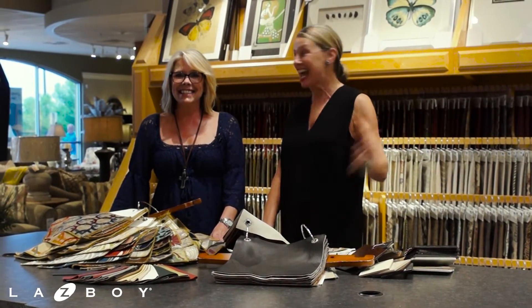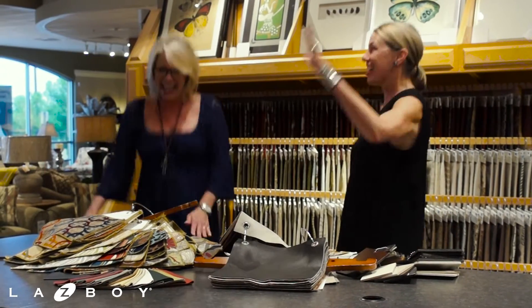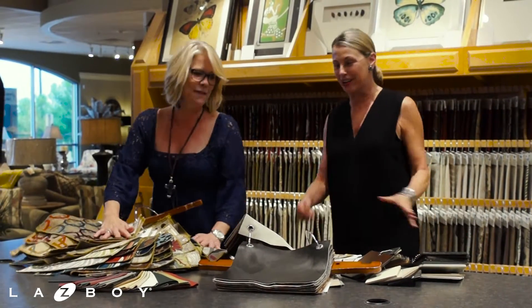Guess what we're doing today? Selecting fabrics for our chairs! Our favorite part!